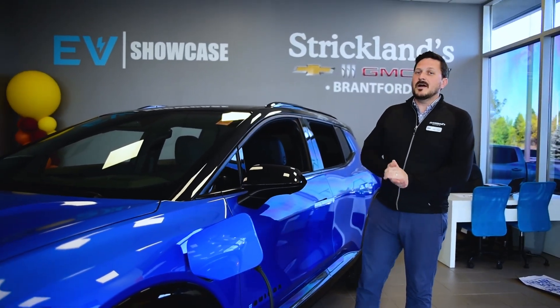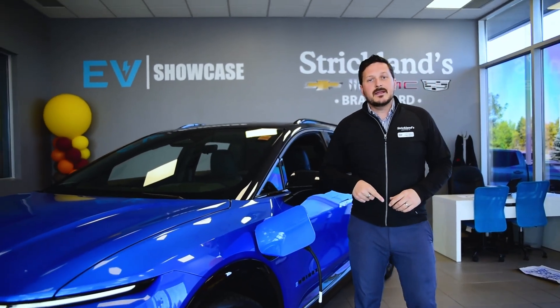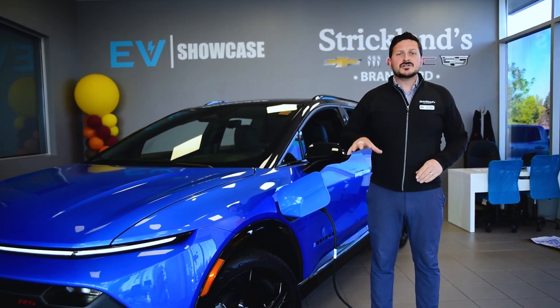Thanks for watching. If you found this video helpful, give us a thumbs up and subscribe, and let us know in the comments how you charge your EV at home.